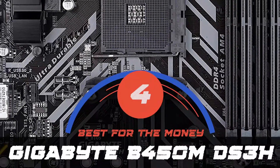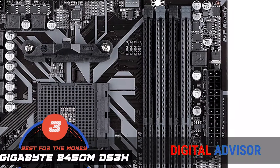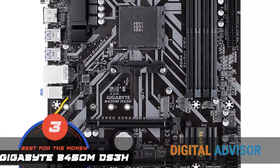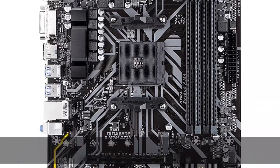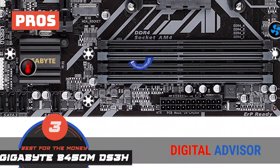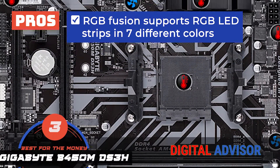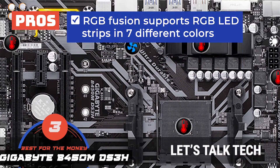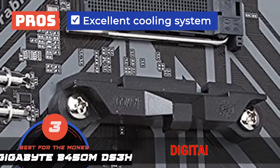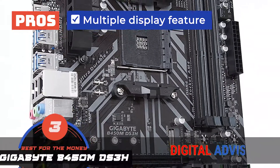Next we have our best for the money pick: the Gigabyte B450M DS3H. This model is sure to attract anyone with a tight budget. Motherboards are not exactly inexpensive, so this is also great for people who are making a PC for the first time or are beginners. It can provide all the features they need and still manage to stay within the budget. Its pros are: it's equipped with DDR4 memory and 4 DIMM ports, its RGB Fusion supports RGB LED strips in 7 different colors, it has great connectivity with a lot of ports for various purposes, it has an excellent cooling system that keeps the motherboard from overheating, and it provides for a better gaming setup because of the multiple display feature.